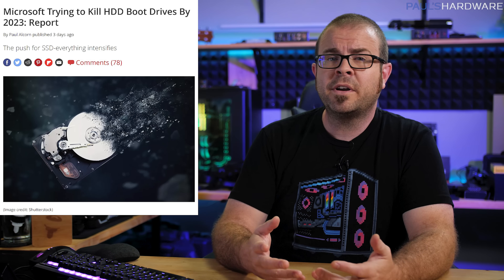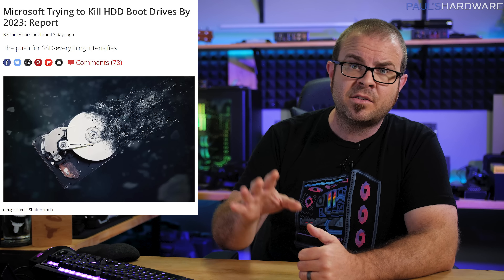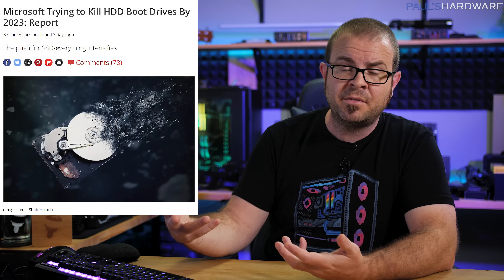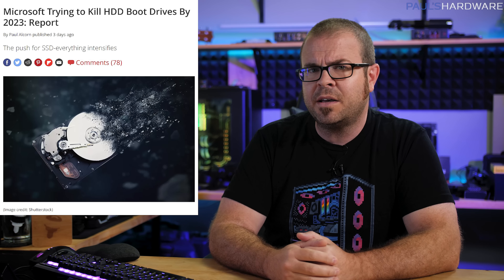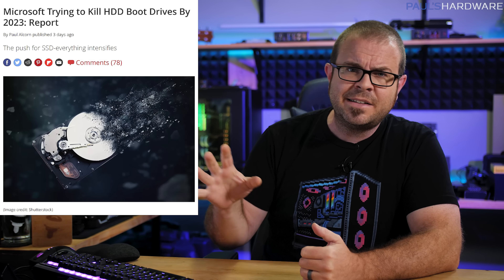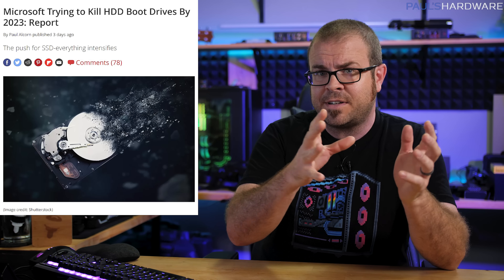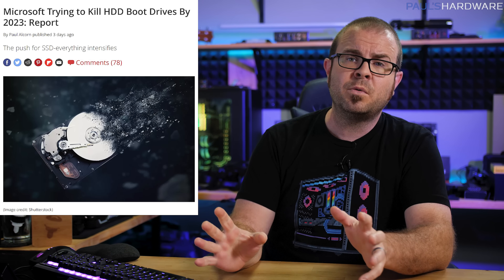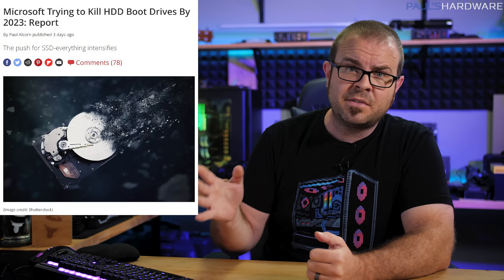Microsoft agrees that booting a PC from a mechanical drive sucks. According to OEMs they do business with, Microsoft is pushing system integrators to drop hard drives as primary storage, or boot drives, by 2023. Microsoft did not officially comment on the move, and timelines from OEMs seem inconsistent, but the only downside seems to be that super budget rigs would be forced to ship with either a 256GB SSD or a cost bump to accommodate a 512GB unit. Either way, it sounds like Microsoft would like mechanical hard drives to take a back seat in 2023.